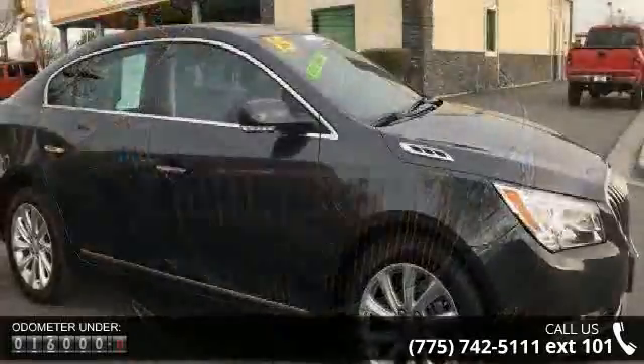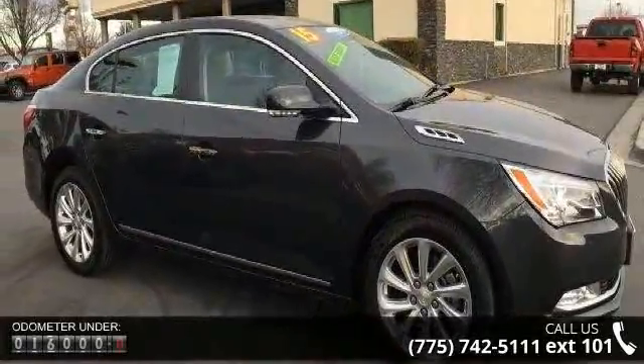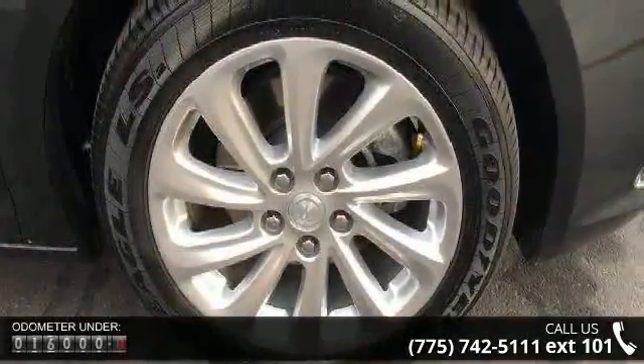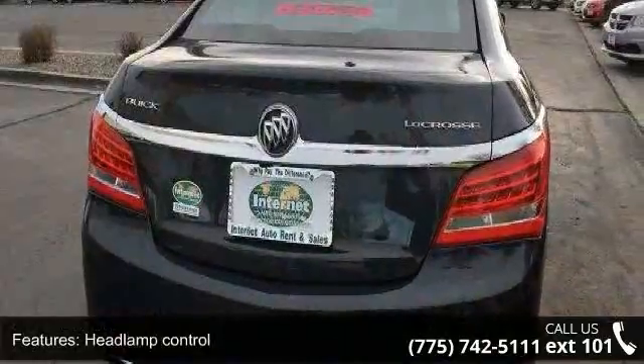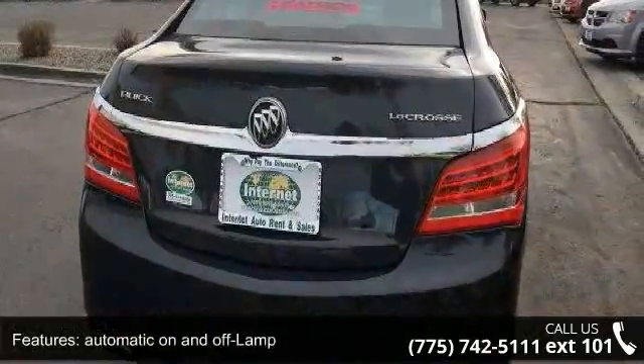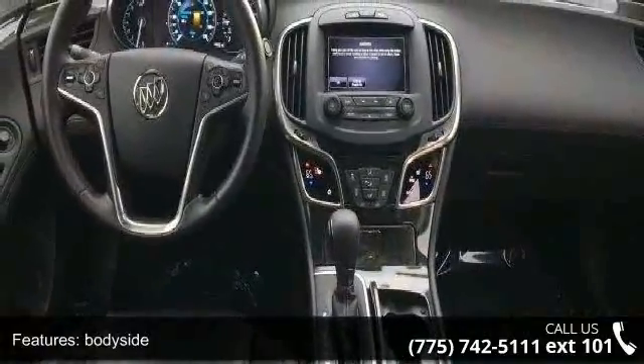This vehicle's top features include headlamp control, automatic on and off lamp, body side, bright grille, chrome waterfall lamps, rear stop tail, LED glass, acoustic, front intermittent and body color with chrome strip headlamps. This vehicle shows low mileage and has a smooth ride.